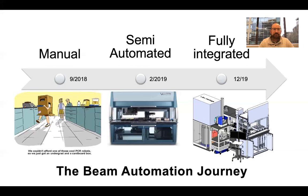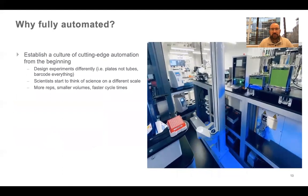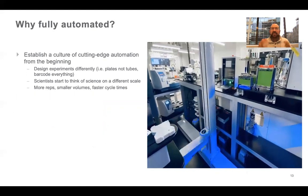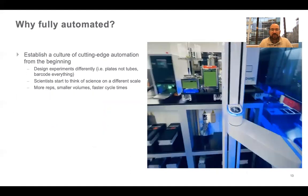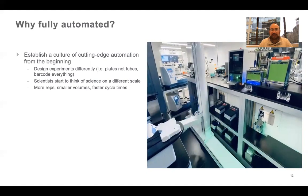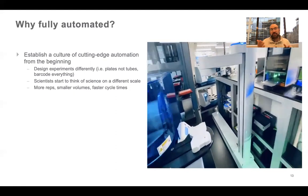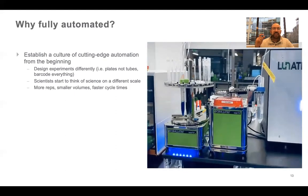One of the first things we thought about was establishing a culture early of automation — really driving it into our scientists' minds that the best way to execute experimentation is to use robotics. And that changes the way they think about experimental design. Now you might think: how many more variables can I test? Instead of maybe just the high end or low end of a dose, can I test a curve in between? Can I do more reps to power my statistics? Do I design differently, moving from tubes to barcoded plates — 24-well to 96, 384, 1536?